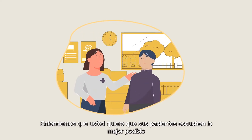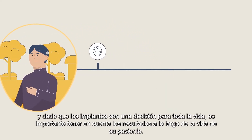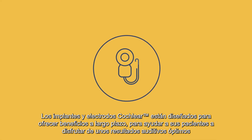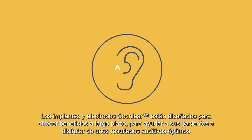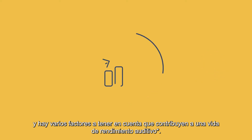We understand that you want your patients to hear their best, and with implants being a lifelong decision, it's important to consider outcomes over the lifetime of your patient. Cochlea's implants and electrodes are designed to deliver long-term benefits, to help your patients enjoy optimal hearing outcomes, and there are several factors to consider that contribute to a lifetime of hearing performance.